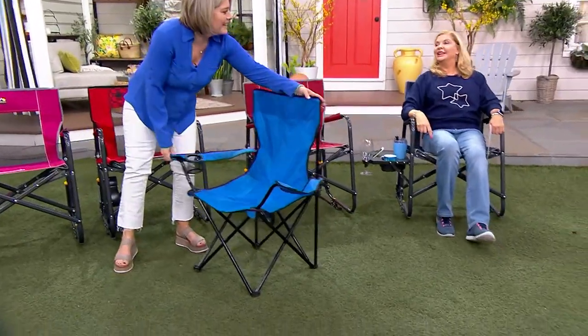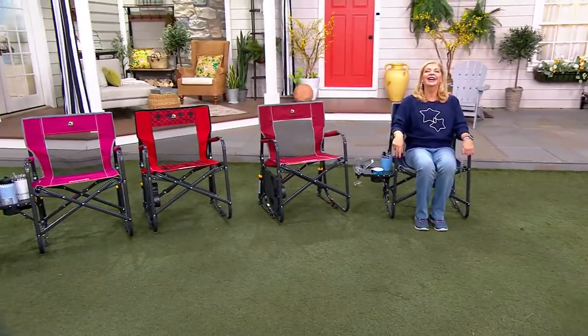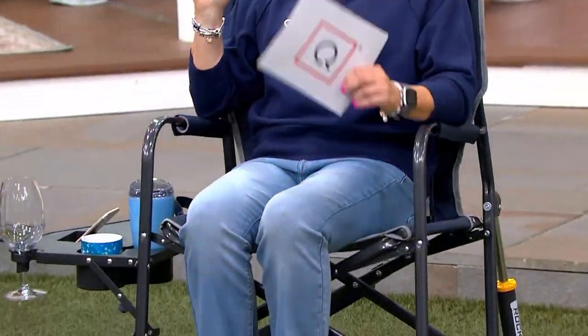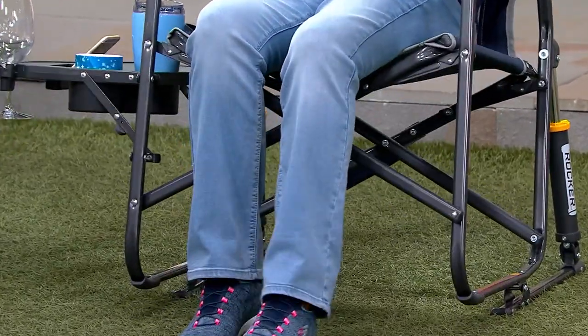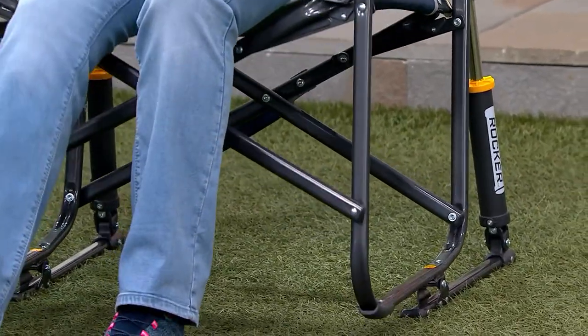Rachel, if you were sitting in that and I was sitting in this, I sort of feel bad. That's why we're going to warn you — don't only get one of these chairs, because if you have a family, this will be the chair everybody wants to be in. You'll be the envy of the sideline.